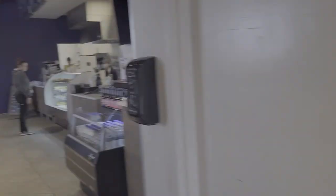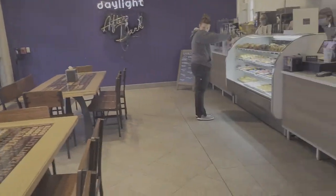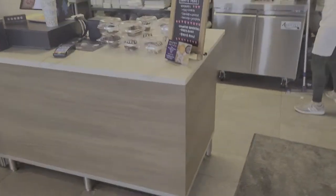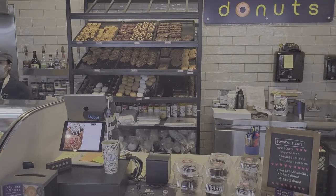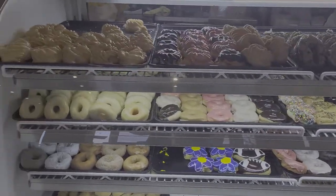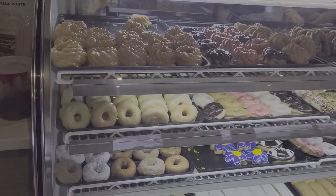Today's donut destination is our second visit to Daylight Donuts in Chesterfield. We last visited Daylight in Chesterfield back in Season 2, Episode 22, during their grand opening, and said we would check back in with them after they'd been around for a little while. So today, we're back at Daylight in Chesterfield to see how different they are from last week's donut destination, Daylight Donuts in Granite City, Illinois.